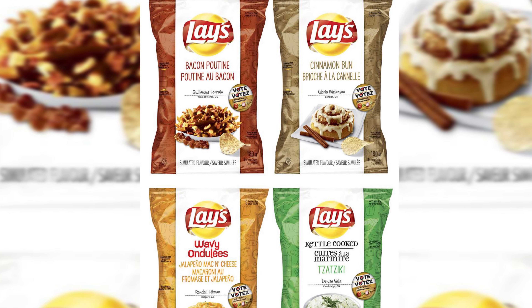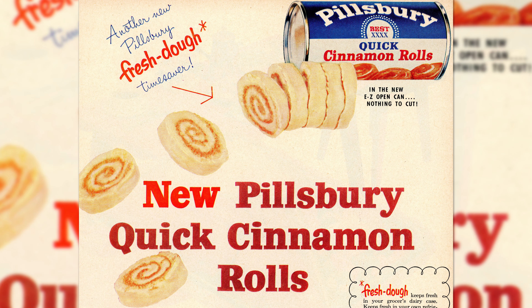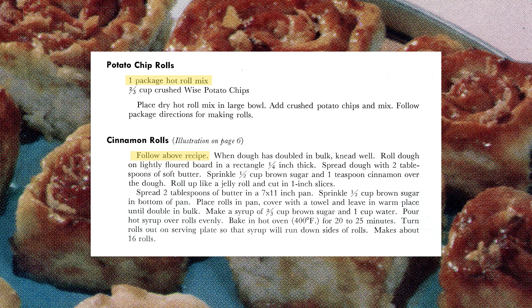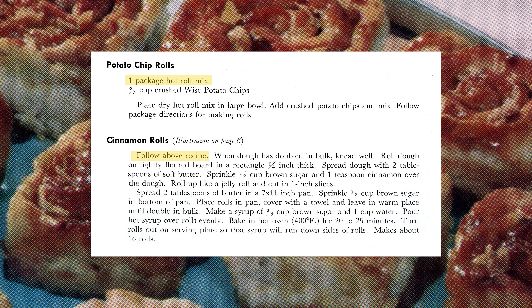I could really see the sweet and salty combination working well together. The only cinnamon rolls I have ever made come in a can, so this is an entirely new experience for me. Luckily, this recipe uses a hot roll mix so it isn't completely from scratch, but I'm a little nervous about getting the dough to rise correctly. So let's see how it goes.